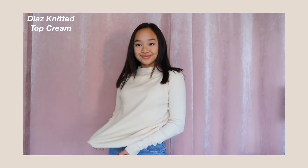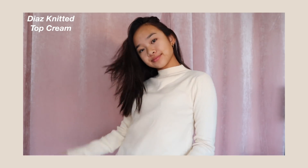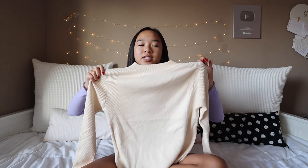This next sweater is called the Diaz Knitted Top in Cream. This sweater is on the longer side — I probably tucked it into my jeans, you guys will see in the try-on. It's also super comfy, very stretchy, and it low-key has a turtleneck, but like a shorter kind of one. This would honestly be a really good layering piece — like if you put an oversized t-shirt over this, I think that would work really well. I really like this cream tan color.